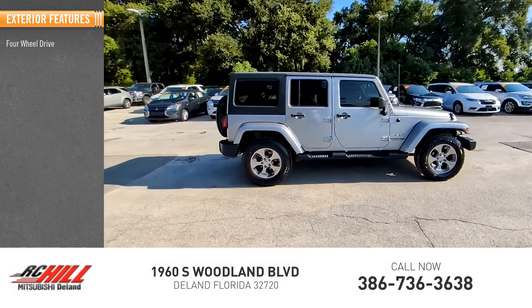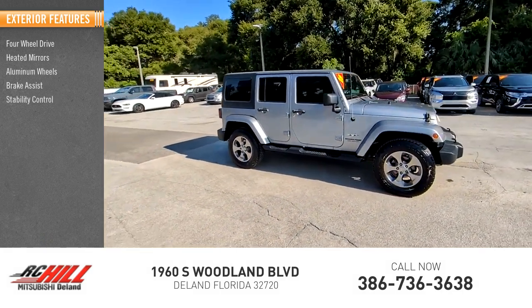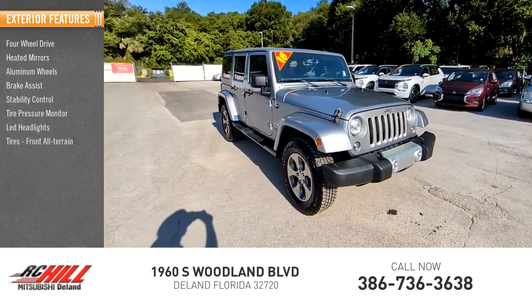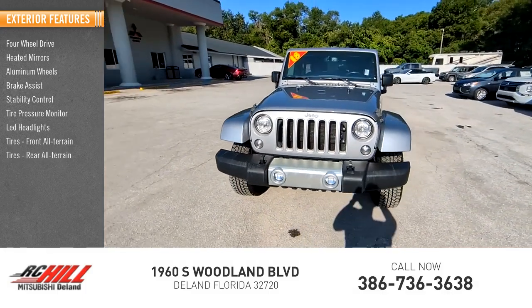Four-wheel drive, heated mirrors, aluminum wheels, brake assist, stability control, tire pressure monitor, LED headlights, front all-terrain tires, rear all-terrain tires, and a convertible soft top.